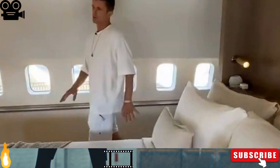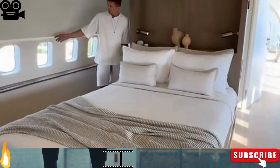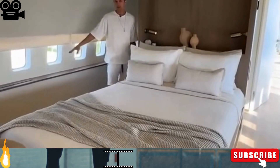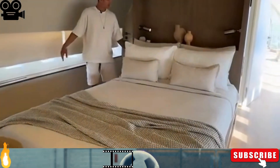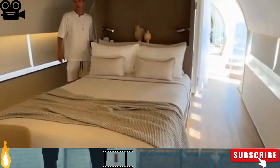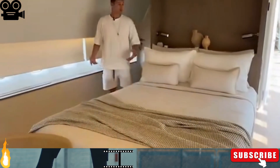One more bedroom. We also have here, if you need, curtains to close and make it darker at night and more private. We also have a smart home system — voice control, everything you want and need.